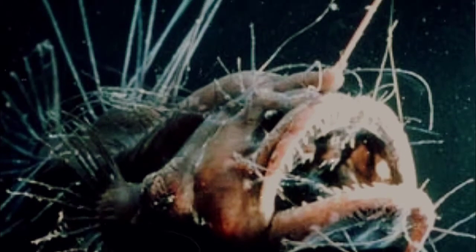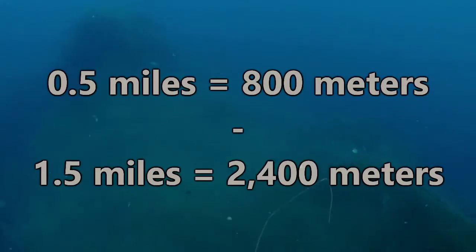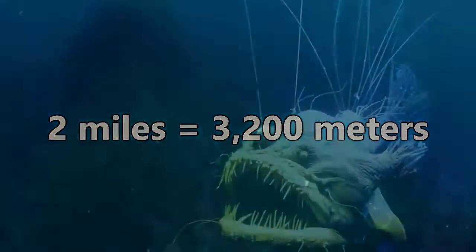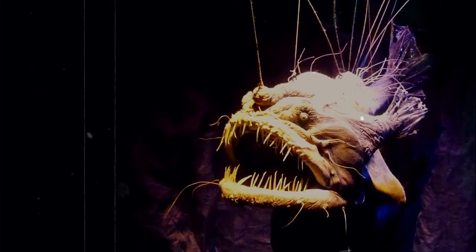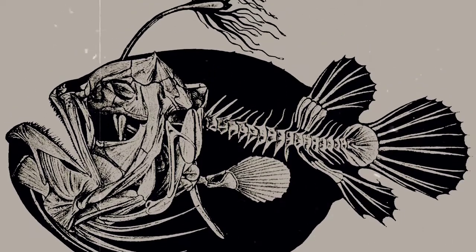On to those freaky fishes! Sea devils are deep-sea dwelling fish who typically live somewhere between half a mile and one and a half miles below the ocean's surface, though some live more than two miles down. Since they live in an area that's so difficult for us to explore, we have limited information on them, but some of the facts that we do know are pretty impressive.